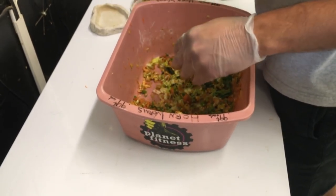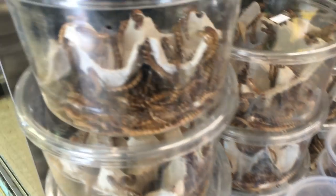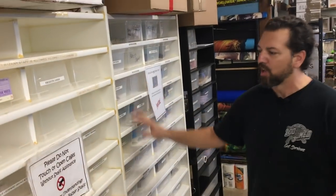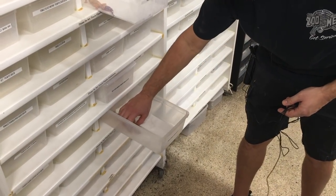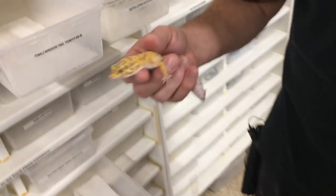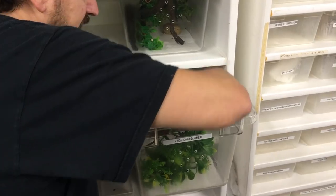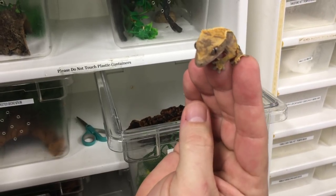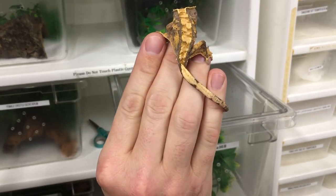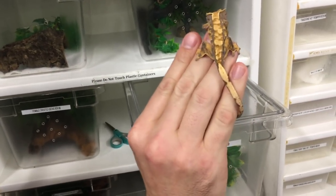We started carrying a lot of reptiles. The main things we do that set us apart: first, we always have all the proper feeds in stock — live, frozen, pre-killed, every size, every type of insect. And then, even though our signs say 'don't open these cages,' basically people are allowed to come in and look at and handle these animals all day long. That's a big draw — people love to be able to hold our animals. It keeps them friendly and socialized, and people get to see lots of cool stuff for free.